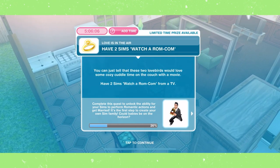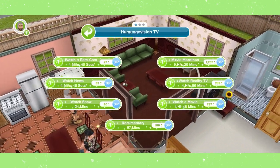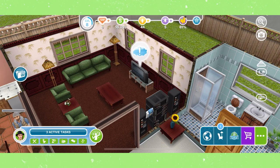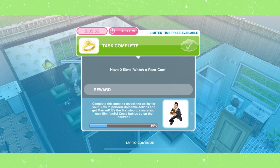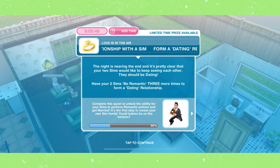Have two sims watch a rom-com. First, have one of your sims select Watch a Rom-com for about five minutes on a TV. Then once they are doing that, have the other sim tap on the TV and select Join In. They do not need to actually finish watching a rom-com — the task will complete once they are both watching it.